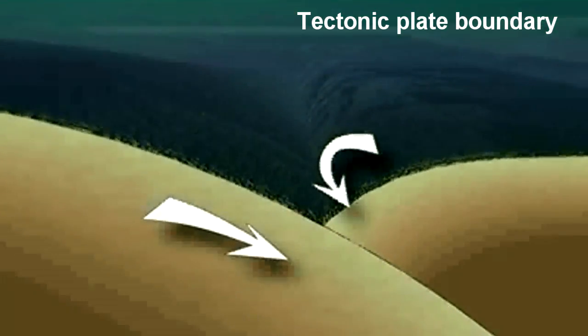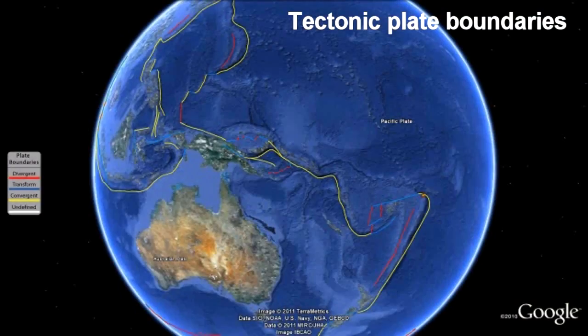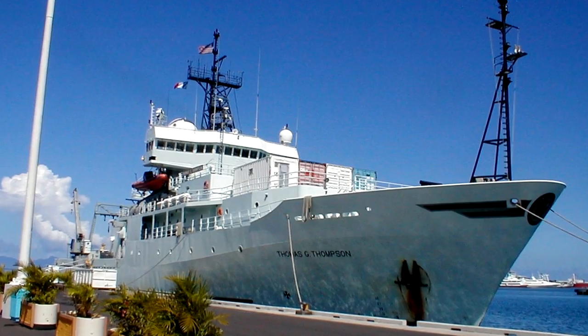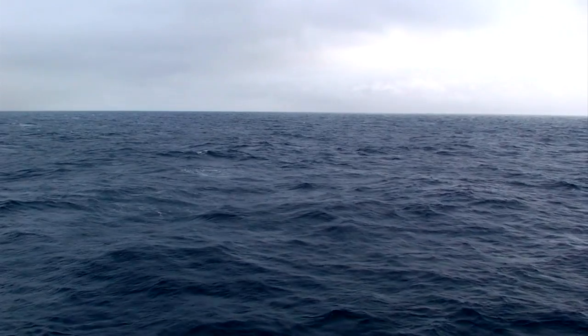Tectonic plate boundaries are home to a flurry of activity, due to the stress of one plate coming into contact with another. Dr. Joe Riesing and his colleagues traveled to the Northeast Lau Basin in 2008, where active subduction and seafloor spreading is occurring, making it the perfect spot to hunt for activity.